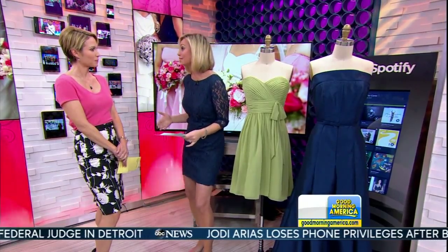Lindsay, you're wearing a beautiful bridesmaids dress here. Who are you wearing? This is from Gathering Gown — all three of these dresses for under $200. This is the shift dress, it's called the Sullivan, it's $175.